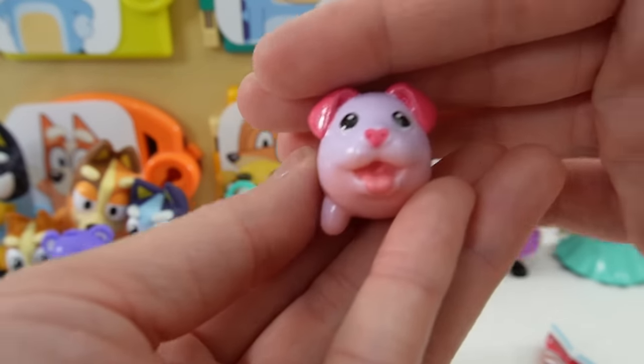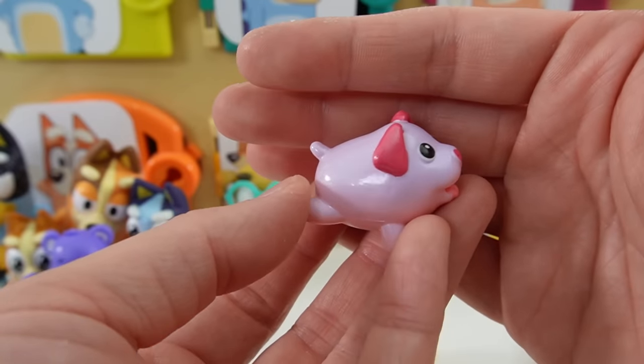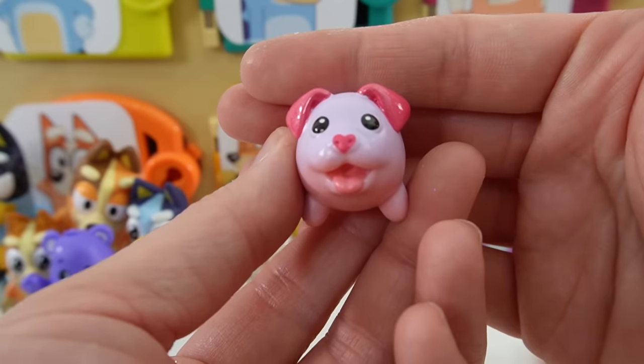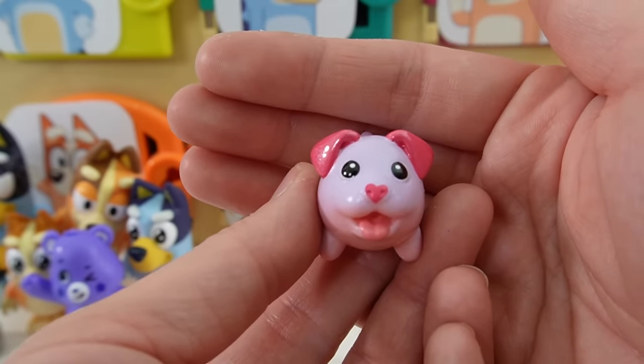Take a look at this one — I'm not sure what kind of dog it is, but it is iridescent, so it's light pink and purple. It has pink ears and a little heart for a nose. This one is perfect for Valentine's.